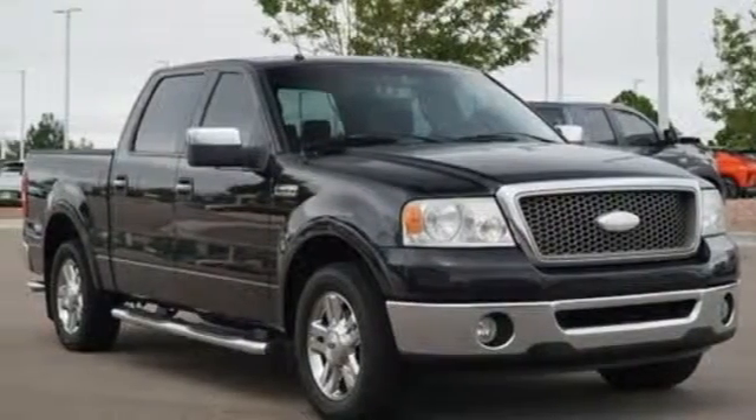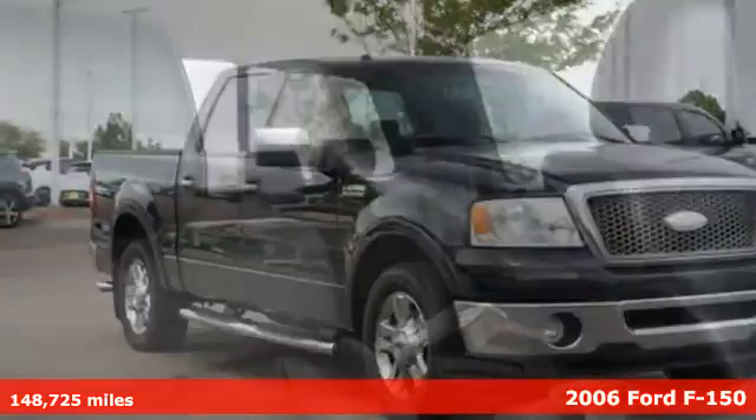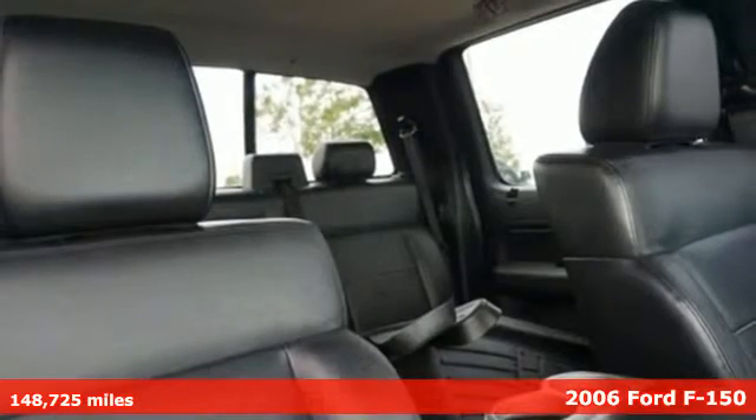It's a 2006 Ford F-150. Ford is America's best-selling vehicle brand.